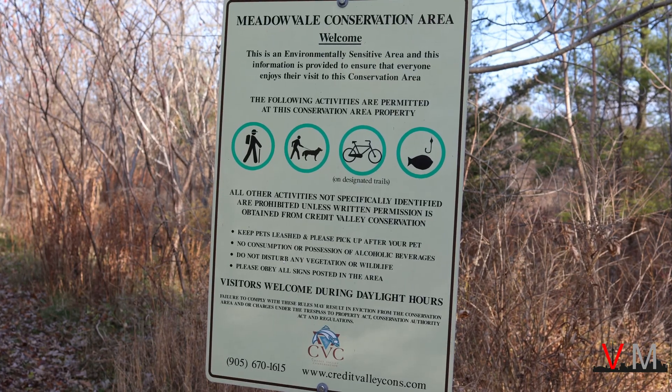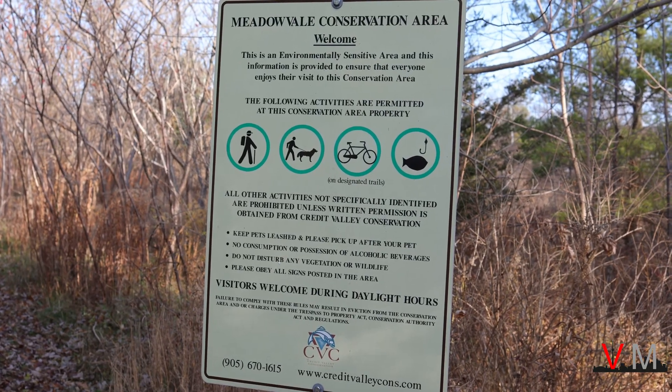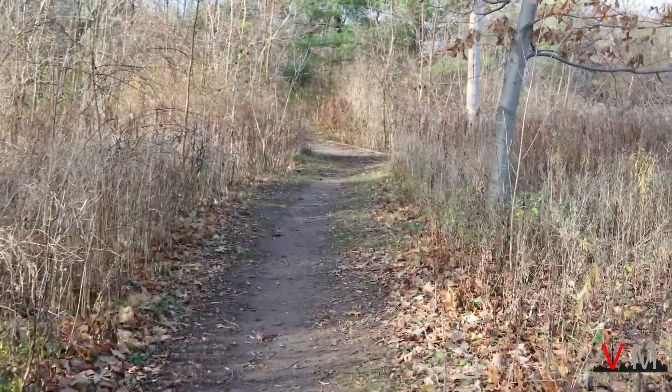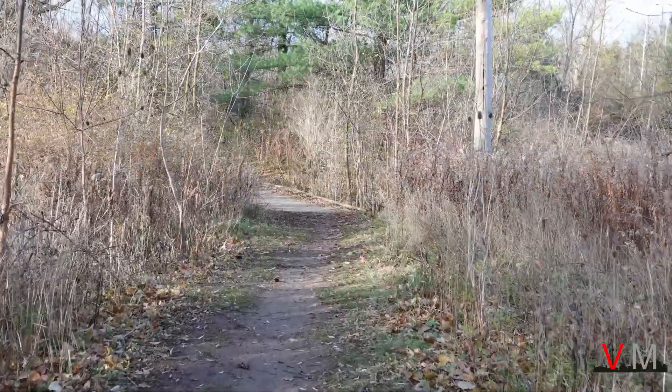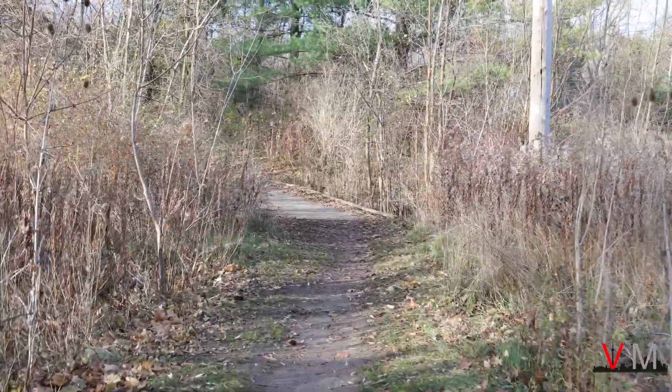The conservation area includes numerous trails that take you as far north as Highway 407 along the Credit River and through numerous meadows and woodlots. I highly recommend spending at least half a day here hiking around.